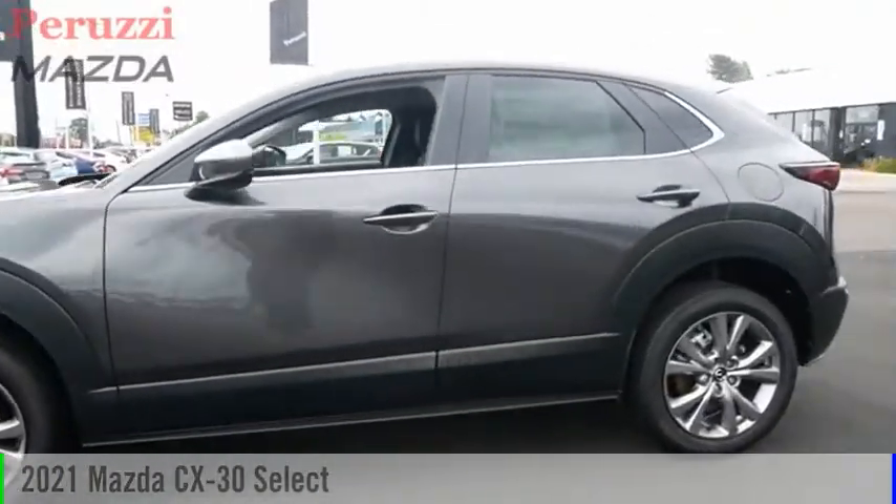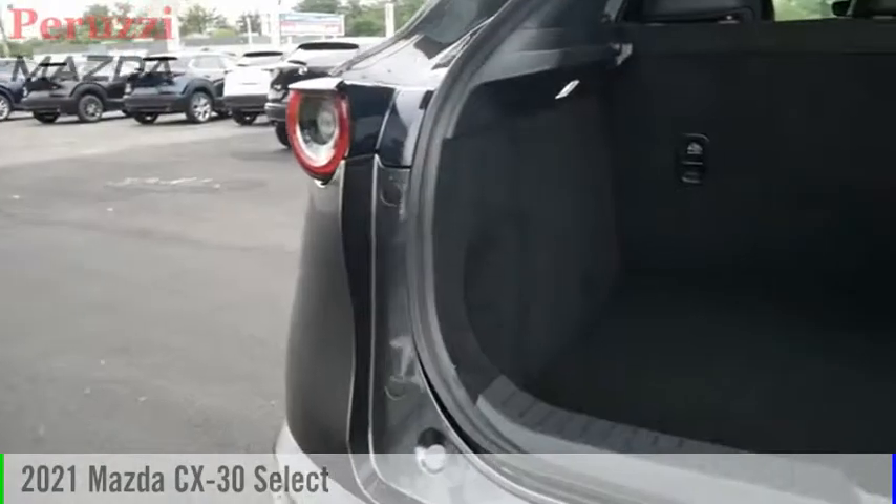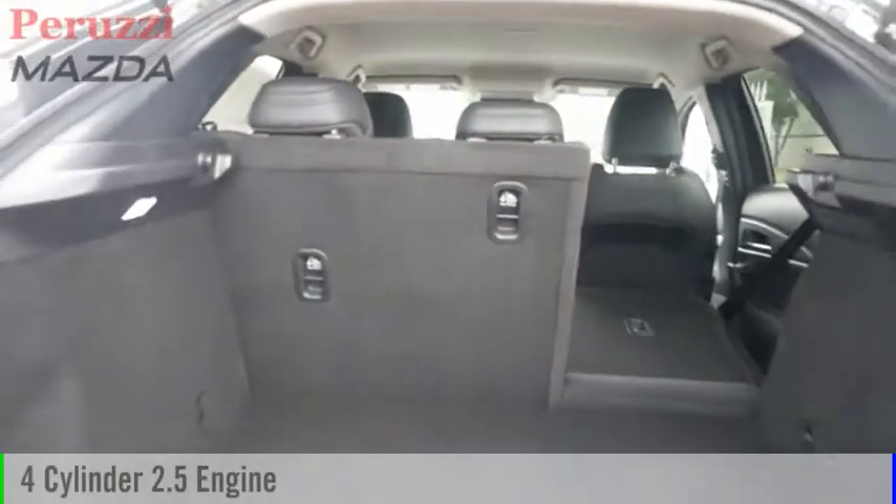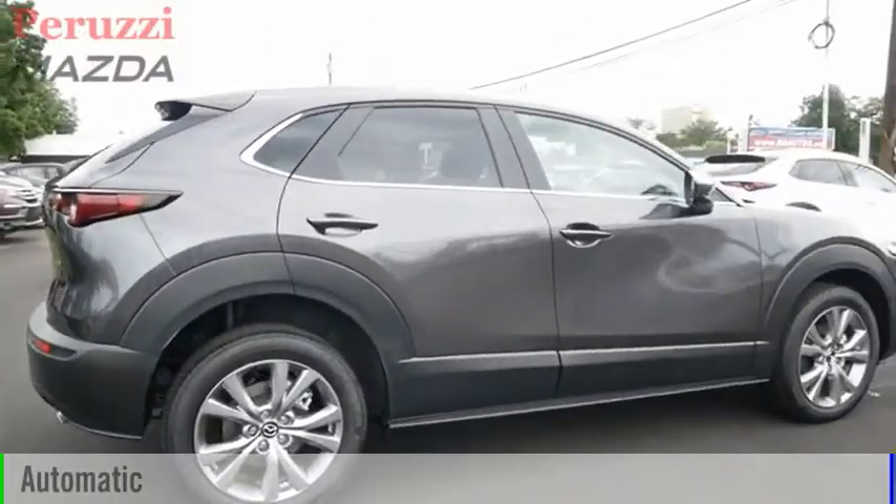Take a ride in the 2021 CX-30. This vehicle is powered by an all-wheel drive, four-cylinder, 2.5-liter engine, and comes with an automatic transmission.